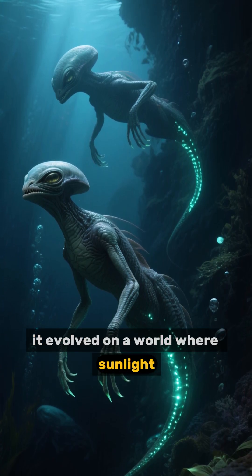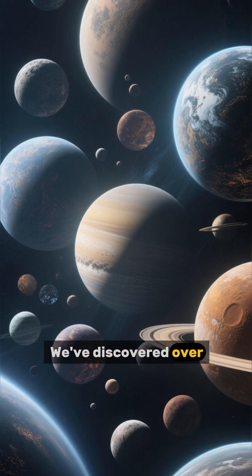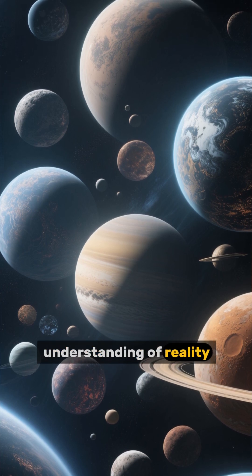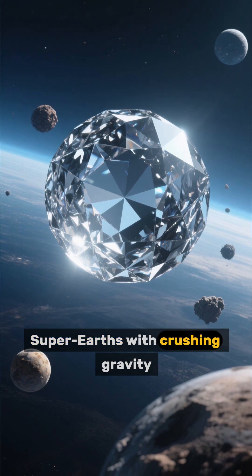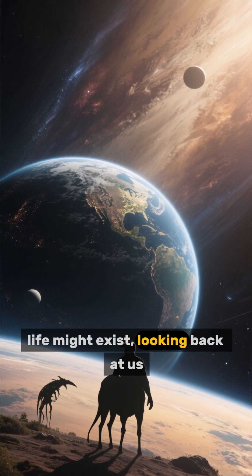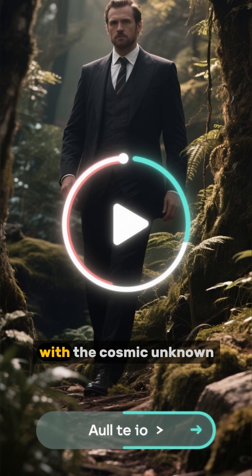If life exists there, it evolved on a world where sunlight never touched the seafloor. The disturbing truth: we've discovered over 5,000 exoplanets, and each one challenges our understanding of reality — diamond worlds, rogue planets wandering in the void, super-Earths with crushing gravity. And somewhere in that cosmic vastness, life might exist, looking back at us.